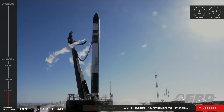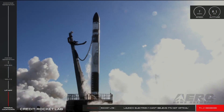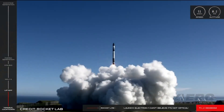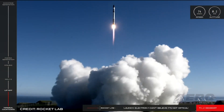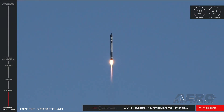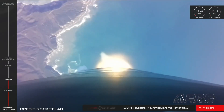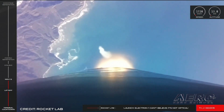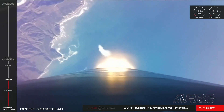Rocket Lab has been granted a five-year launch operator license by the FAA, allowing for multiple launches of the Electron Launch Vehicle from Rocket Lab Launch Complex 2. This will eliminate the need to obtain individual launch-specific licenses for every mission, while helping to streamline the path to orbit and enable responsive space access from U.S. soil. Located at the Mid-Atlantic Regional Spaceport within NASA's Wallops Flight Facility in Virginia, Launch Complex 2 has been developed to support U.S. government missions. Between it and Launch Complex 1 in New Zealand, Rocket Lab can support up to 130 launches each year.